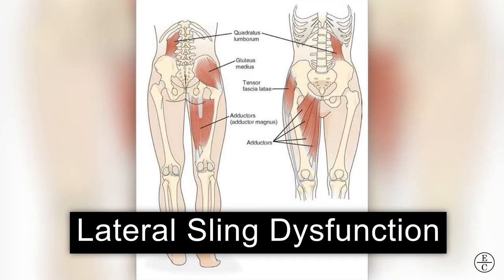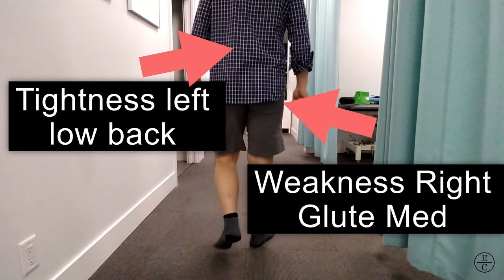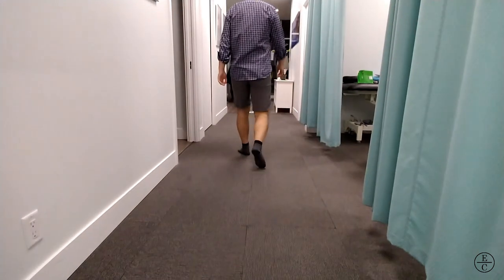To summarize what we see with this assessment, he has dysfunction of his lateral sling. The muscles of the lateral sling include the hip abductors, adductors, and quadratus lumborum muscles. With this imbalance side to side, he will develop increased tightness on the left side of his low back to compensate for the right-sided hip weakness and dysfunction. This is likely one of the causes of his low back pain.